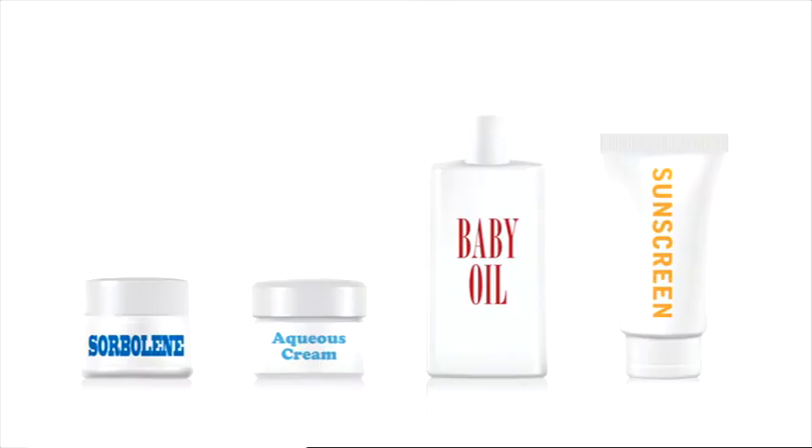Paraffin oil is used to make sorboline, aqueous creams, baby oil, sun bath oils and sunscreen, with many of these brands available at pharmacies. Paraffin oil is actually a petroleum-based oil that many of our grandparents would have used in their oil lamps.